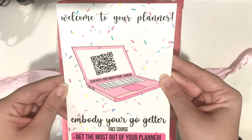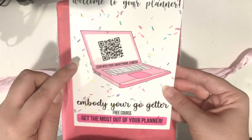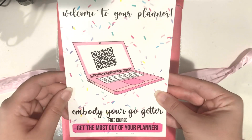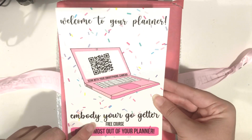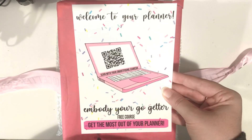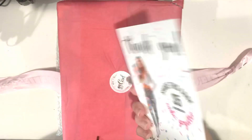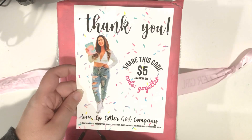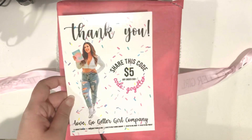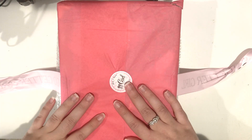On the back here it says 'welcome to your planner' and you can scan this with your iPhone or smartphone camera. For anyone that purchased a planner from her 2021 release on her website — you can still purchase them, by the way, they're still available — you get a free planner course from Rachel, which I think is absolutely amazing. I haven't done the course yet but I plan on it. She basically goes through the planner and teaches you how to use it to best meet your needs and how to achieve your goals. I think that's a really nice addition and it's a free course, so it's very personable and gracious of Rachel to include something like that.